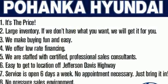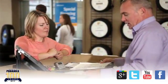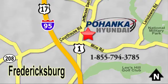Find out for yourself when you come in for a test drive. Great service, great selection and low prices. That's why Pohenka Hyundai of Fredericksburg is a great place to buy a car. Visit today located on Route 1 in Fredericksburg, Virginia.